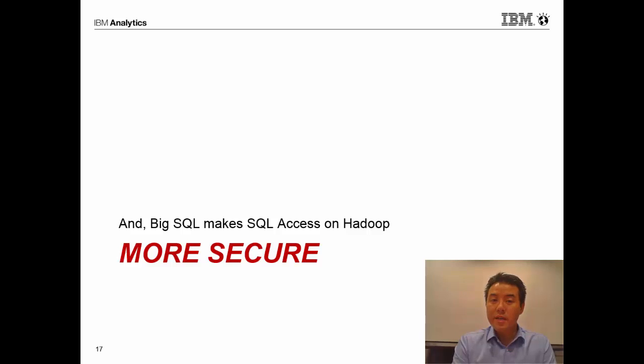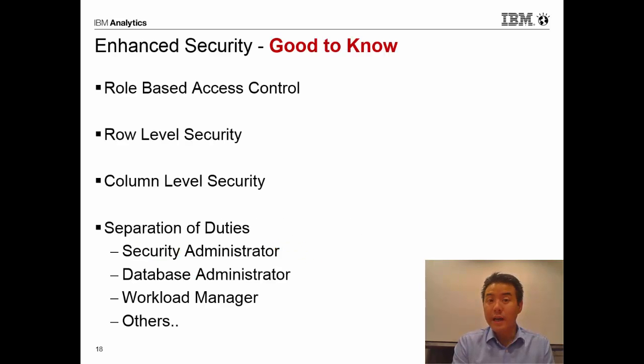With all this great performance, it's good to know that Big SQL also makes access to your data more secure. Role-based access control allows us to define robust security models to match how our businesses are organized. Row-level security allows very fine-grained control over who can see which data within a single table. Column-level security allows us to protect the most sensitive data while still allowing users to access the table — only specific users granted access to a sensitive column can see that data; for all other users, we can mask it out.